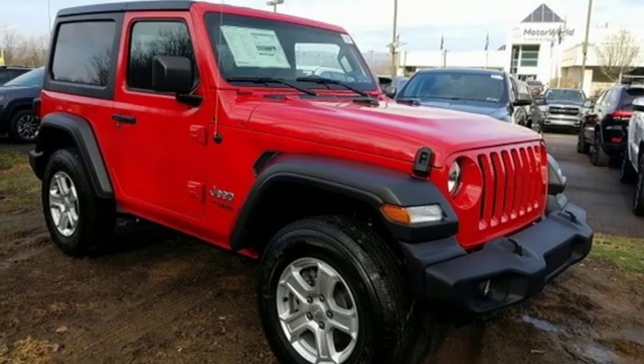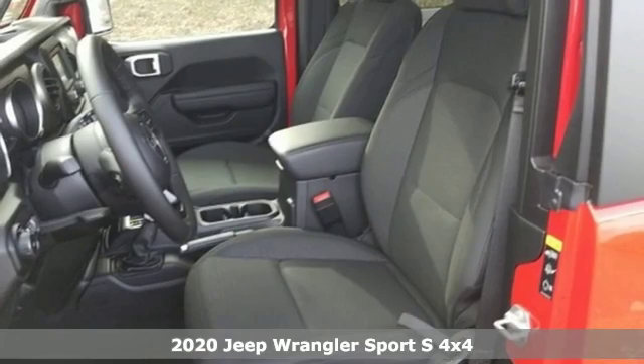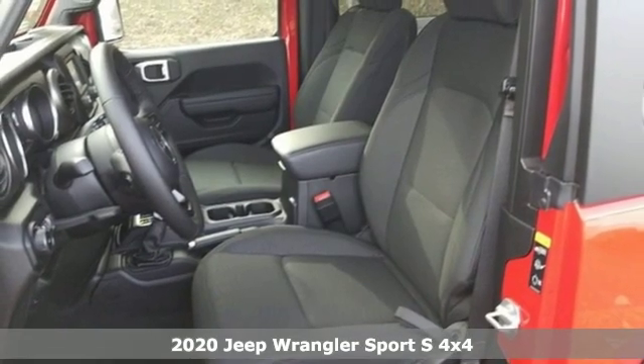Here's a new 2020 Jeep Wrangler. Experience the Jeep life. You'll look forward to every drive with features like these.